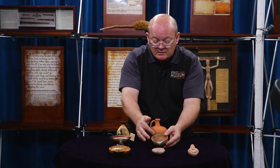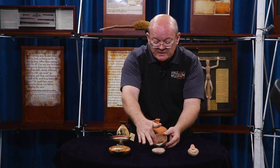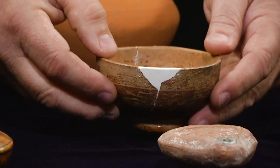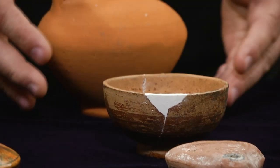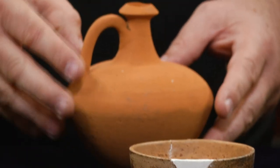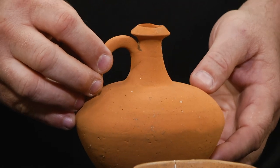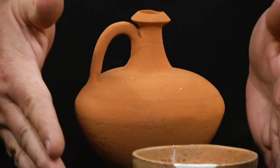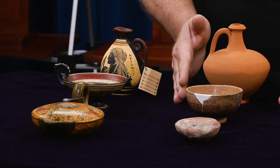Now, they did have a reddish type pottery, and we see some elements of that still in this bowl here. And then we go to this small wine jug here, and this is authentic as well. Notice how simplistic the pottery is here of the Roman period.